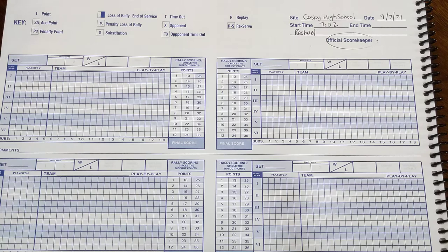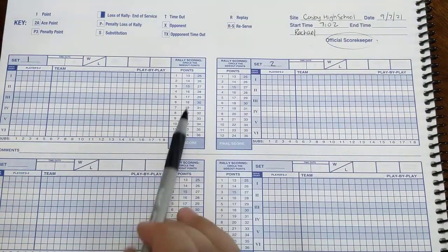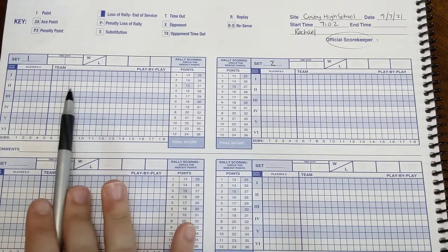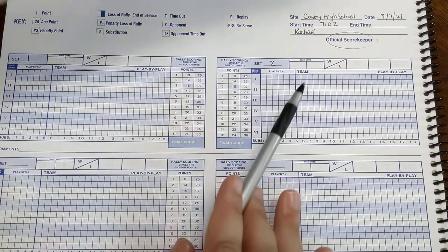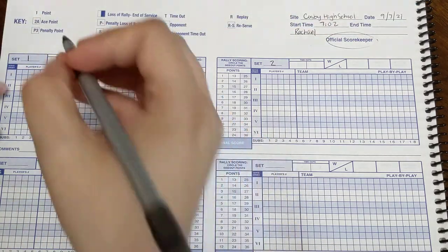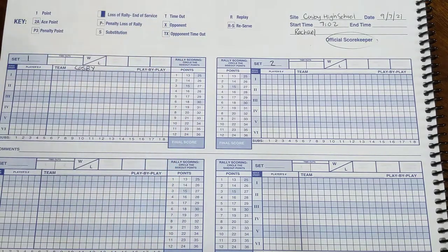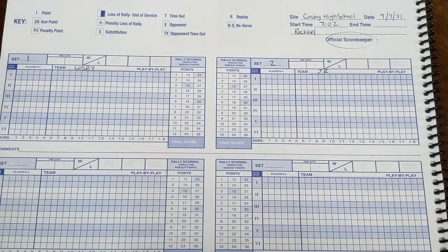At the beginning, we're just going to fill things out. We're going to pretend that this is the net. The team that's on this side, when we're sitting at the score table, is going to be here, and the team on that side of the net is going to be over here. For us, this was Cosby, and this was James River. So we mark that down.